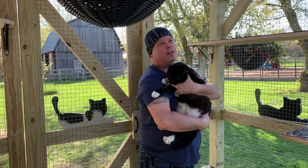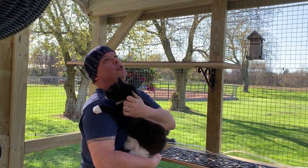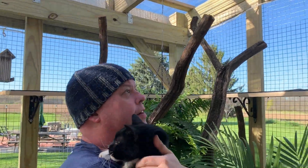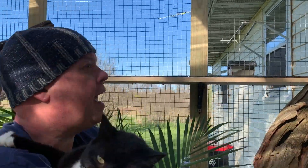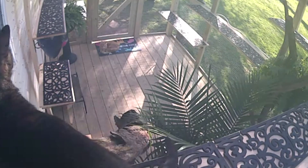The catio build is eight by twelve and it has a plastic shingled roof, angled so the water and leaves will come off it. Here in the corner we have wireless cameras which connect to our phone so we can watch the cats any time of the day, no matter where we are.